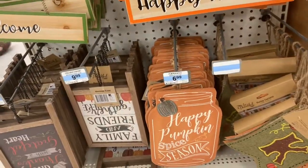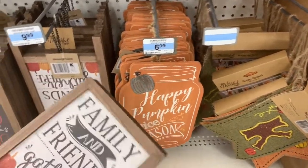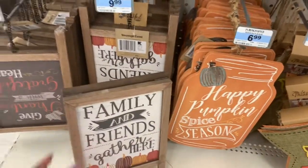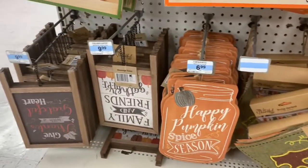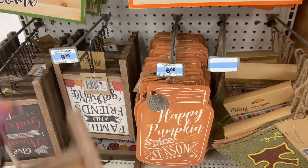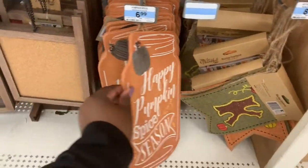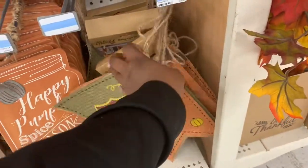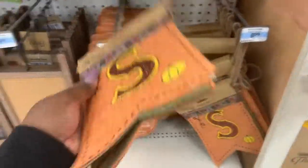And they have the jars down here — it says happy pumpkin spice season, $6.99. That's cute. And then the garland down here, $8.99, says give thanks. That's cute — the material on it. And then they have the table toppers — one says give thanks, one says happy fall. They are $9.99. With the ribbons on top of them — those ribbons are $6.99.